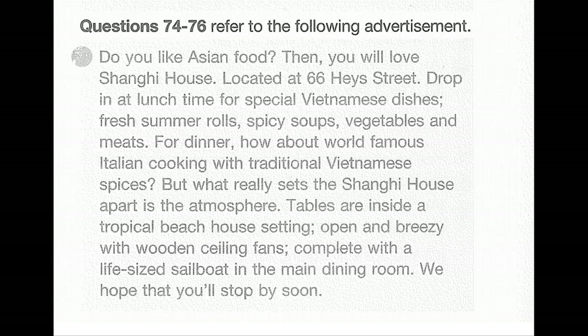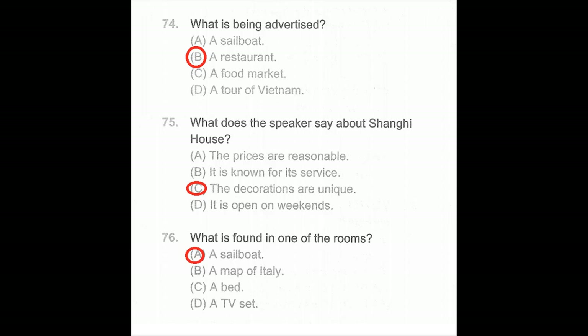Questions 74 through 76. Do you like Asian food? Then you will love Shanghai House, located at 66 Hayes Street. Drop in at lunchtime for special Vietnamese dishes — fresh summer rolls, spicy soups, vegetables, and meats. For dinner, how about world-famous Italian cooking with traditional Vietnamese spices? What really sets Shanghai House apart is the atmosphere — tables are inside a tropical beach house setting, open and breezy with wooden ceiling fans, complete with a life-size sailboat in the main dining room. We hope you'll stop by soon. Number 74: What is being advertised? Number 75: What does the speaker say about Shanghai House? Number 76: What is found in one of the rooms?